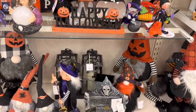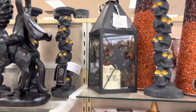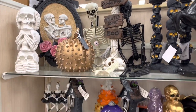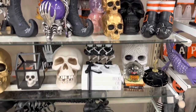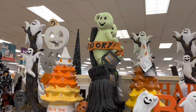Happy Halloween, got some witches. We got Happy Halloween — oh there's a headless horseman, that's cool. Nice little sign there, spiky pumpkin, that's fun. Oh we got another crystal ball. A couple skulls, black skeleton — that's cool, spooky.